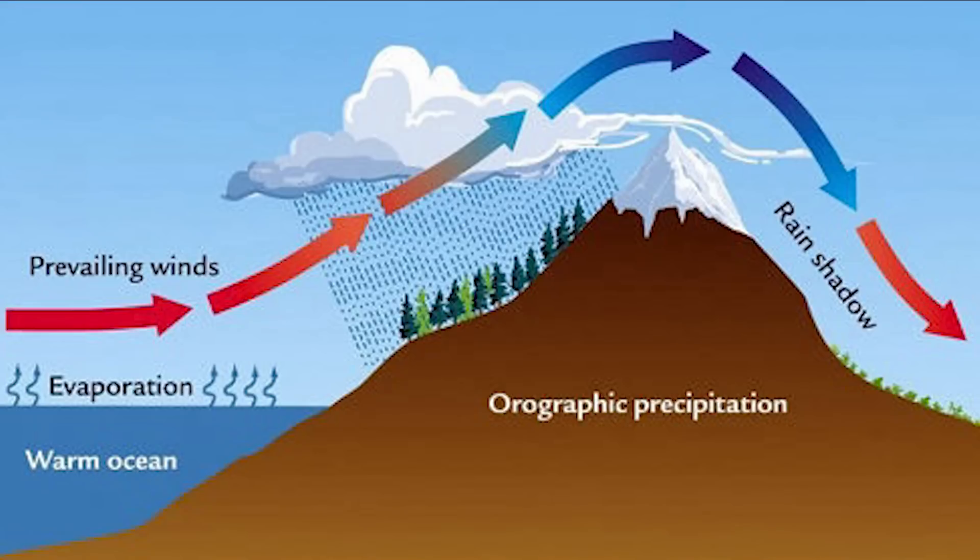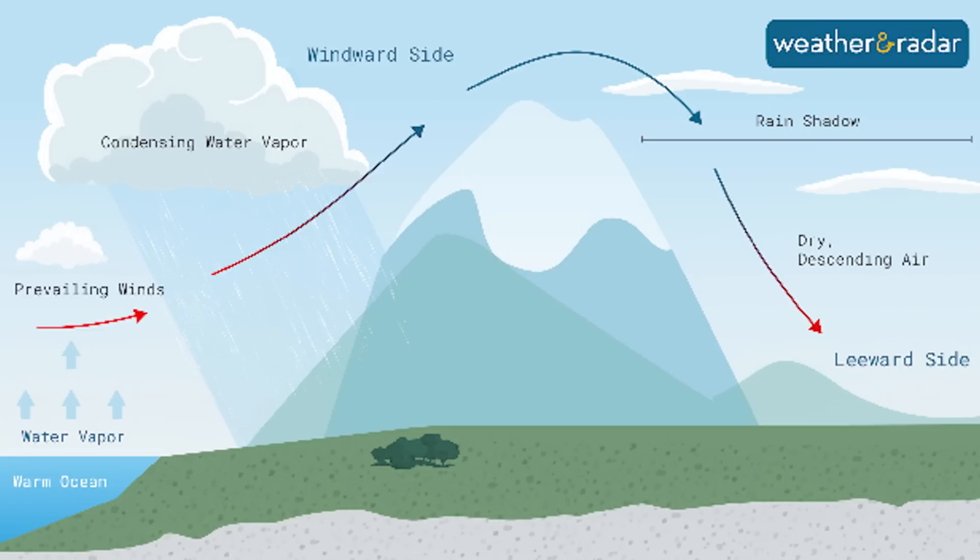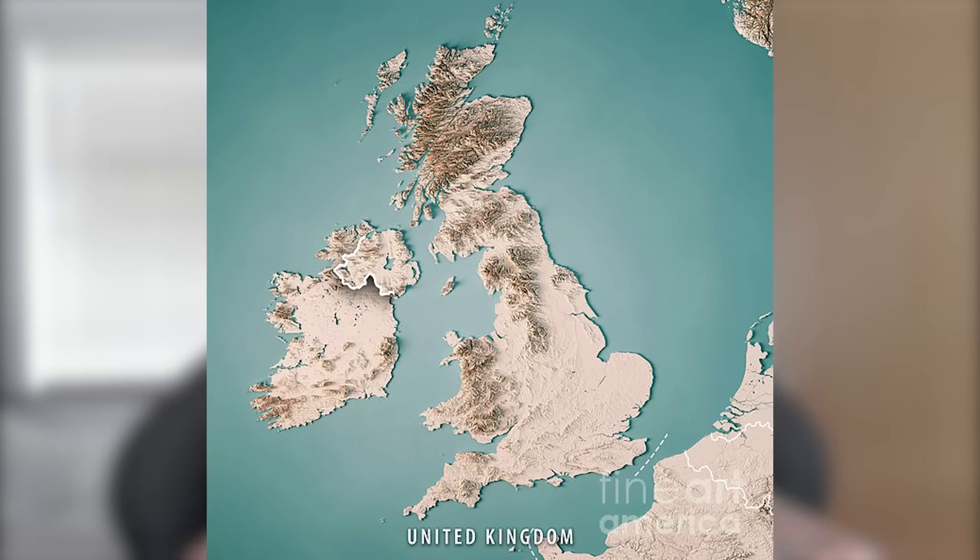A big factor behind the aridity in southeast England is wind patterns, which significantly influence the climate of this region. We need to talk about something called orographic lift — when air is forced over hills or mountains, or areas higher than sea level, which causes it to cool, condense, and results in precipitation. Southeast England has fewer significant landforms with this kind of structure.